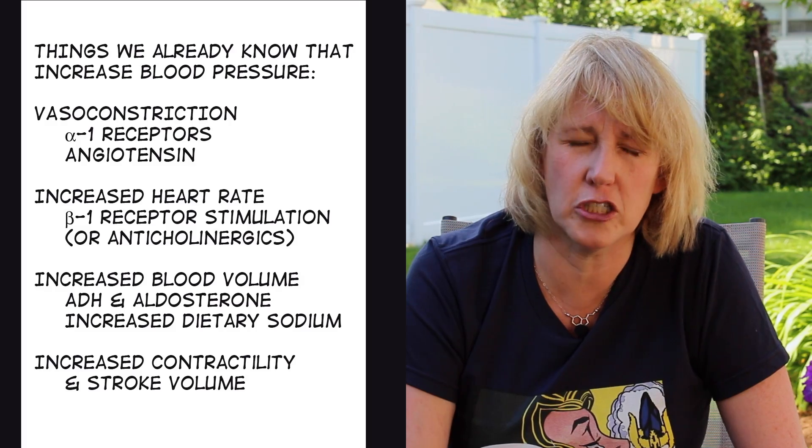That's it for the introduction. If you think you've got all that down, we're going to move on to the next topic, which is heart failure.